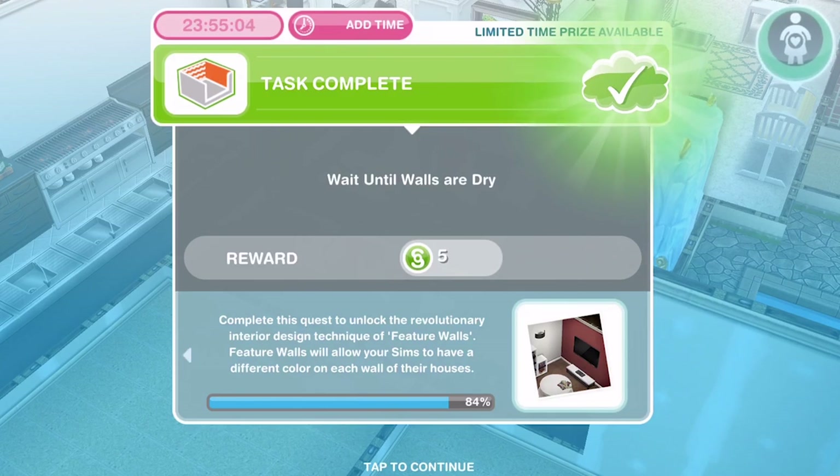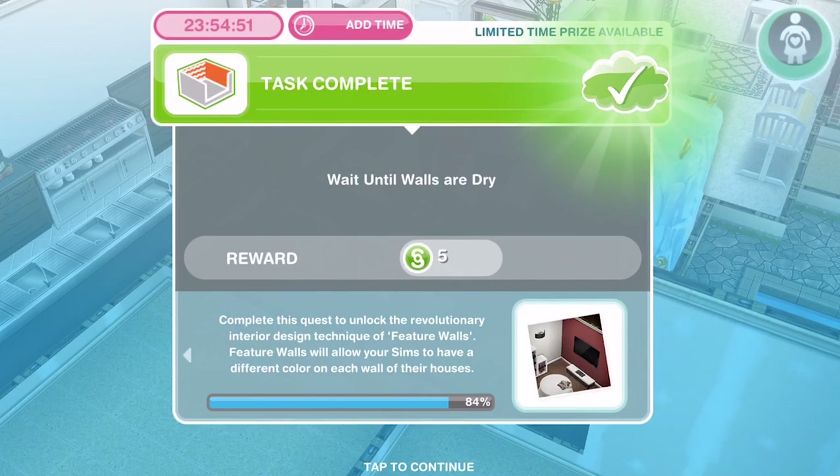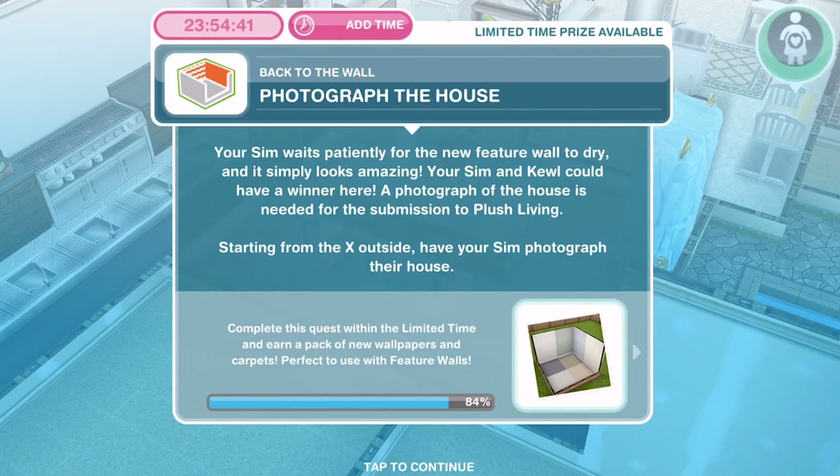In the last video we had to wait until the walls are dry. We did our first feature wall in the last video, which I'm so excited to have this feature in. Now we need to photograph the house. Your sim waits patiently for the new feature wall to dry and it simply looks amazing.